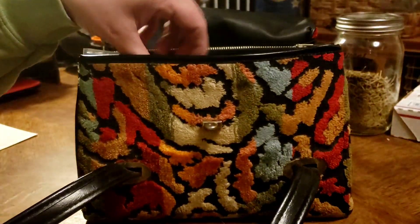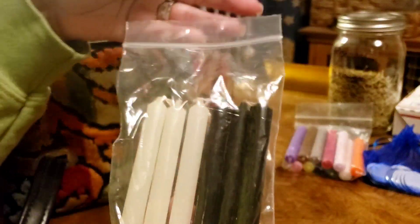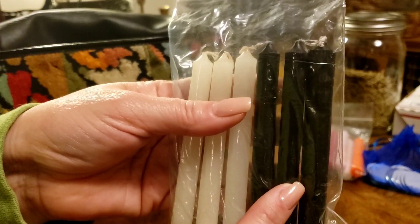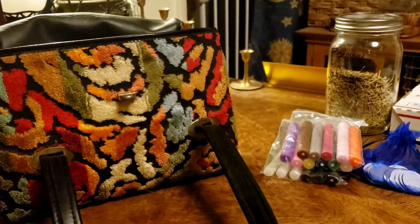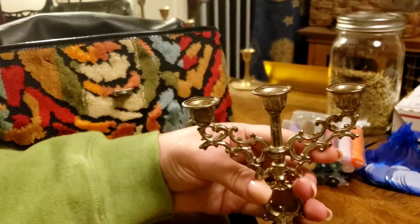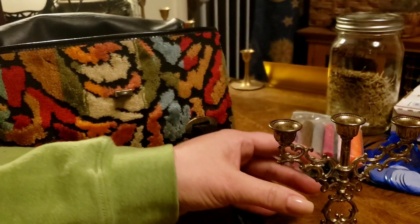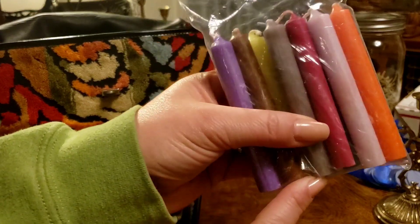I have various candles of various colors, and then obviously black and white candles — the black to absorb negative energy and the white for protection — along with whatever candle color the client or friend needs. I've got my little candle holder — it's adorable. I put the white, the black, and the color they want in the middle.